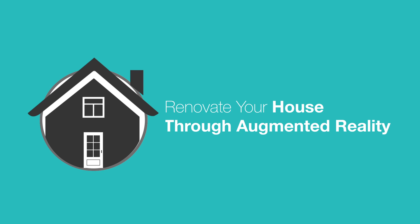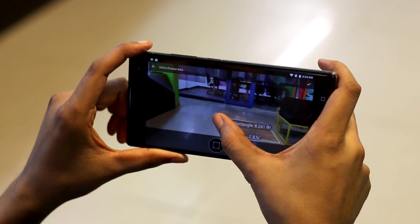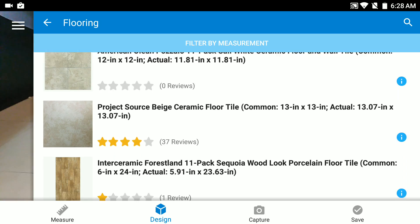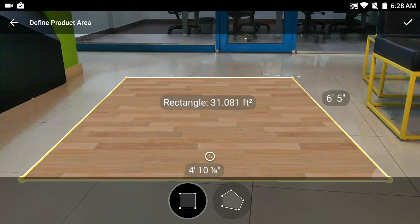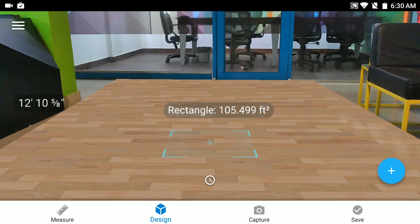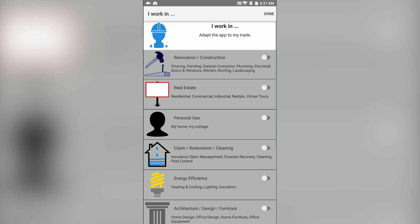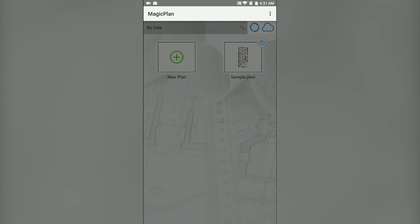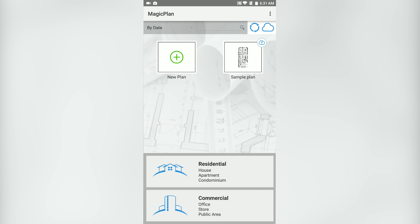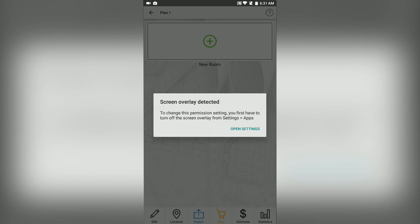If you have always wondered how a specific flooring, a different window style, or even a different painting will look in your room, you can do that through Google Tango. The Lowe's Vision app lets you see different floorings — like ceramic, wood, and more — and how they would look in your room. You can filter floorings by measurement, move them around, check details like material, and even get prices from different stores. The app also lets you preview different molding and millwork. Another app for home renovation is Magic Plan, which offers more precise room scanning on Tango devices using the depth and motion tracking cameras. You can create a full floor plan, and it's aimed at interior designers, real estate agents, and architects.